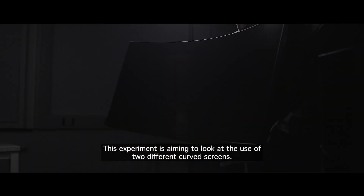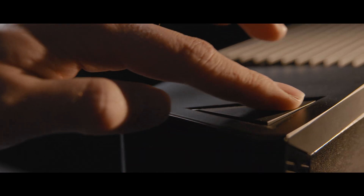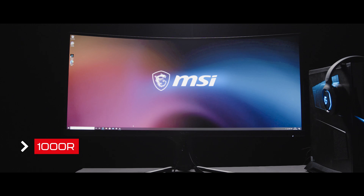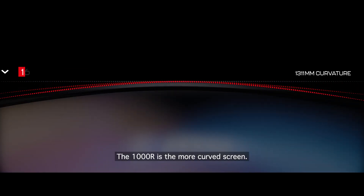This experiment is aiming to look at the use of two different curved screens. Today we have two participants coming in — they'll test one screen on one day and come back and test the other screen on another day. They'll be playing on either a 1000R or a 1800R. The 1000R is the more curved screen.